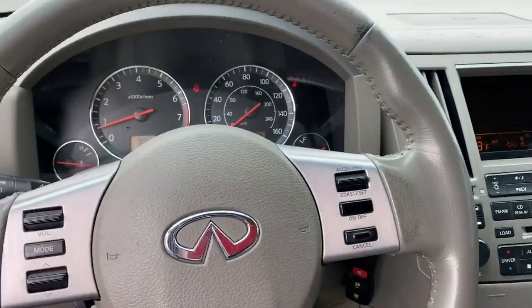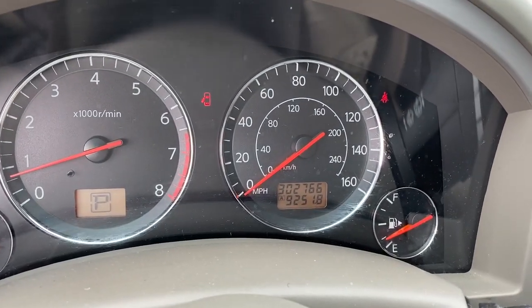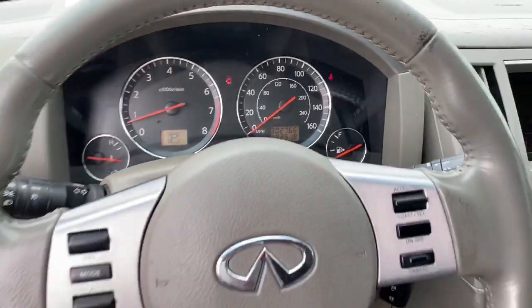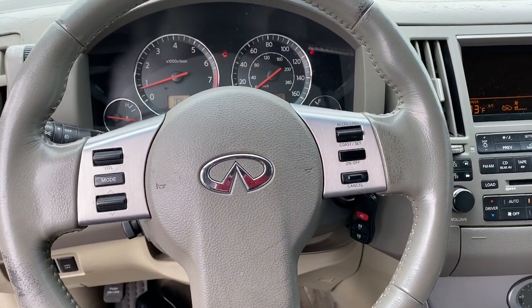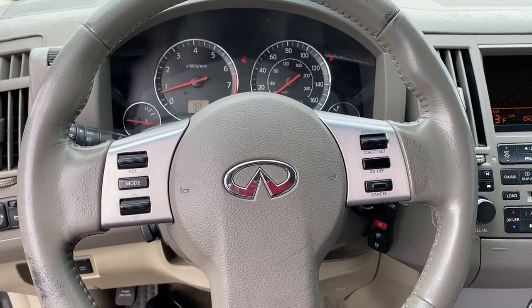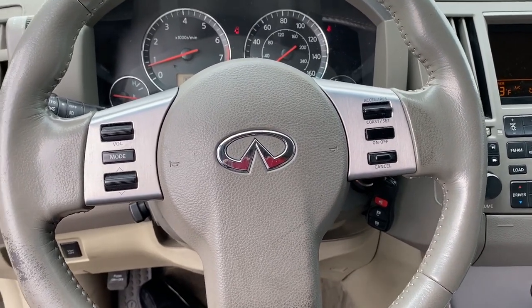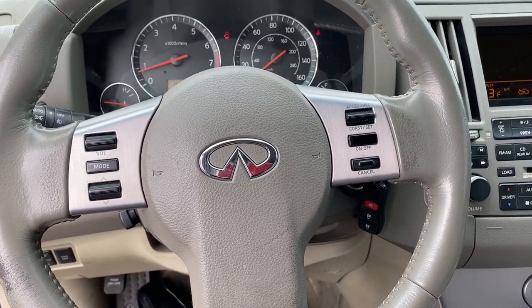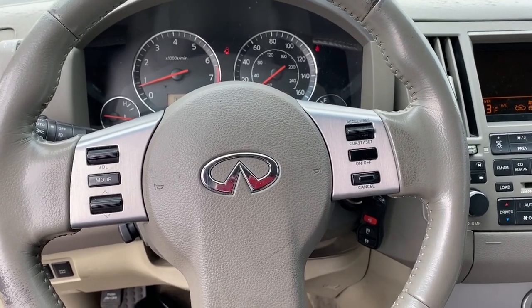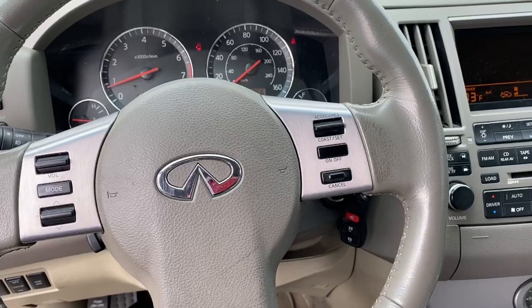This one has three hundred and two thousand, seven hundred and sixty-six miles on it. In a lot of my videos you hear me rave about the amazing reliability and durability of the VQ series engines — how I see them go to three hundred thousand miles. Well, this one has the original engine and transmission in it. It does have a seized brake caliper, but the customers have been doing the regular service.